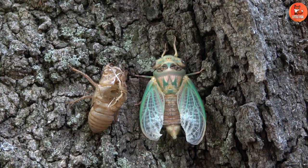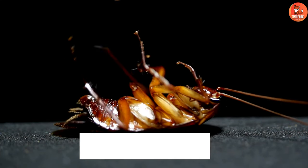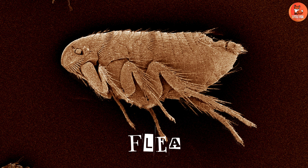Number 17: Cicada. Number 18: Roach. Number 19: Termite. Number 20: Flea.